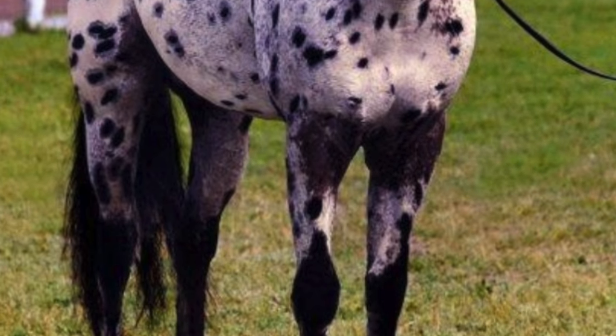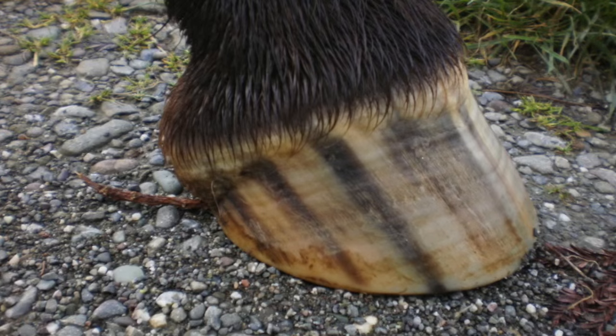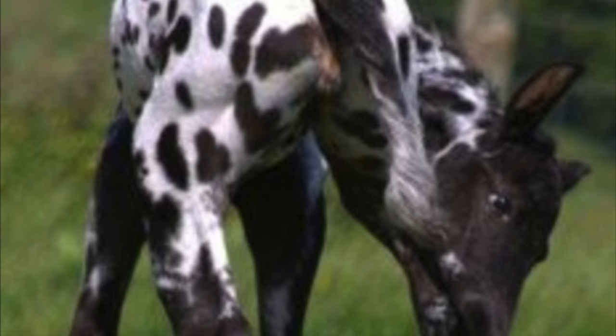An Appaloosa's special qualities are that they have bold coat color patterns, striped hooves, and mottled skin on the nose, lips, and genitals.